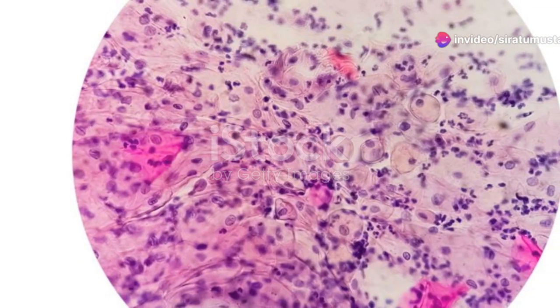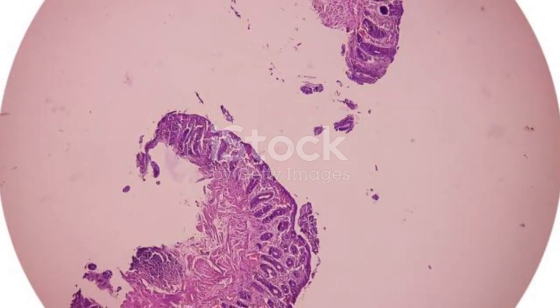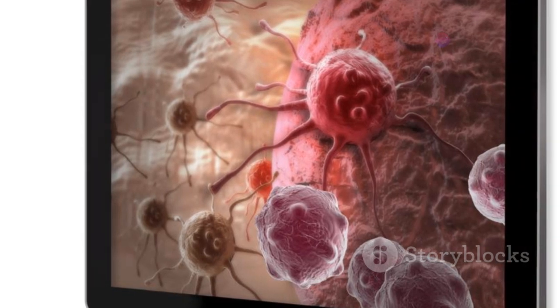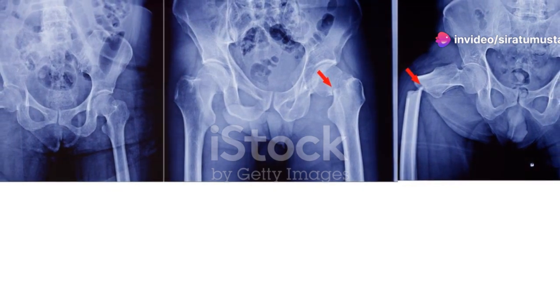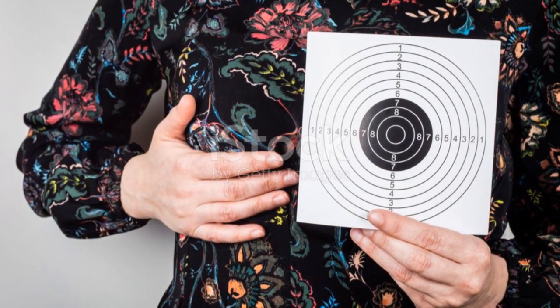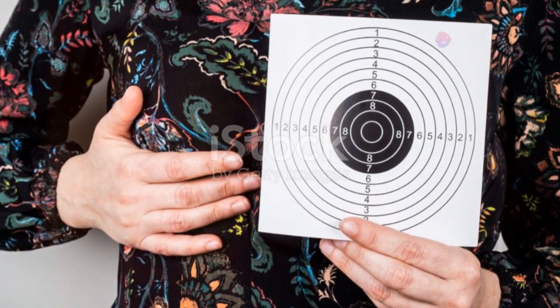Next is stage 2, divided into IIA and IIB. In stage IIA, the tumor is either larger than two centimeters but less than five centimeters, or has spread to one to three nearby lymph nodes. In stage IIB, the tumor is larger than five centimeters but hasn't spread to the lymph nodes, or it's smaller but has spread to one to three lymph nodes. Treatment here may involve a combination of surgery, radiation, and chemotherapy.